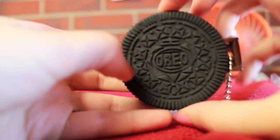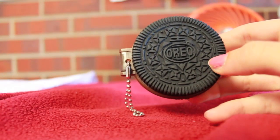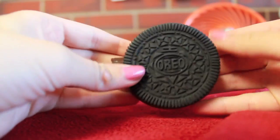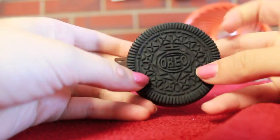Hi everyone, so this is the new product that I'm putting up on Cheddar's Closet. It's going to be up on Black Friday, which is the day after Thanksgiving. I'm just showing you these new products now so that you will know what you want to buy and what you want to save up for.